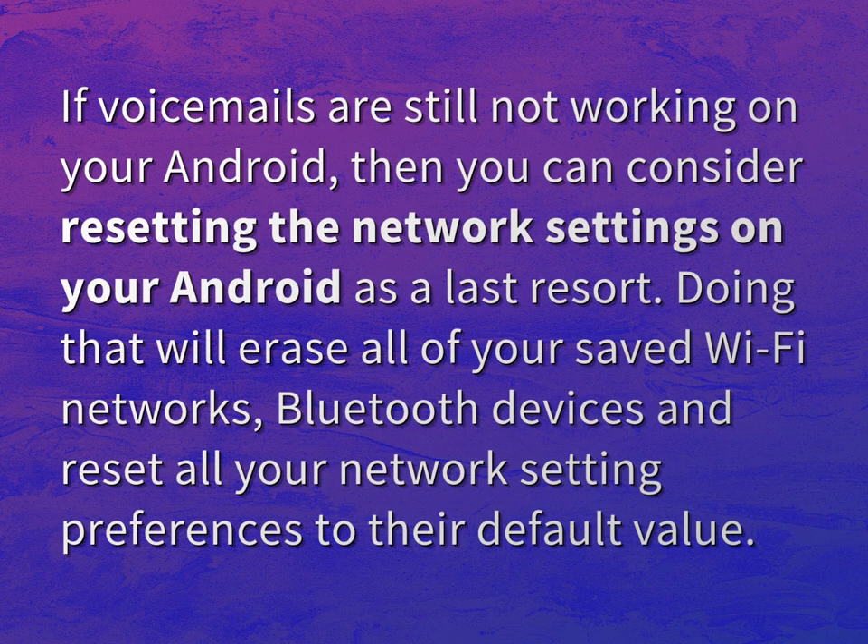If voicemails are still not working on your Android, then you can consider resetting the network settings on your Android as a last resort. Doing that will erase all of your saved Wi-Fi networks, Bluetooth devices and reset all your network setting preferences to their default value.